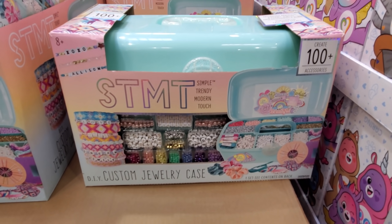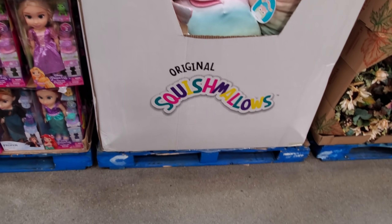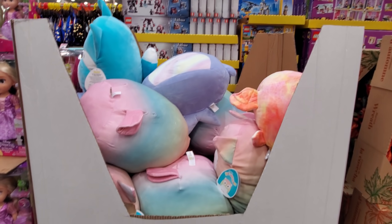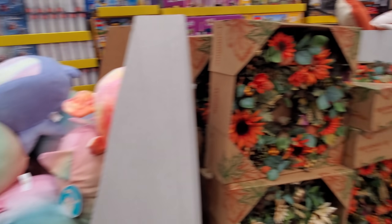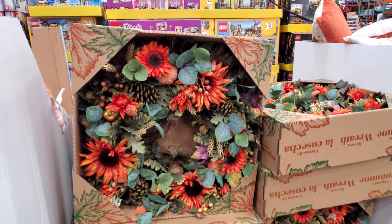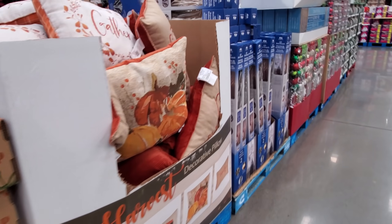You'll get a storage case with that. It looks like the large Squishmallows are on sale — I've never seen them priced at $10, but it says $10 right underneath. They also have a fall wreath for $39.99, so about $40, and a few pillows here.